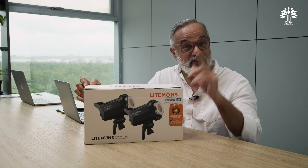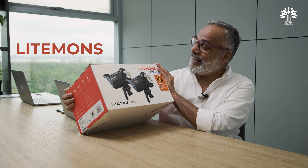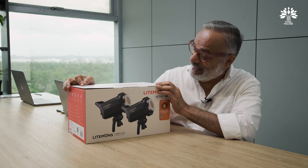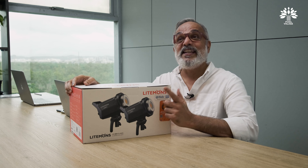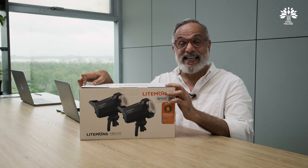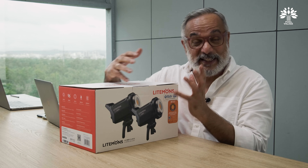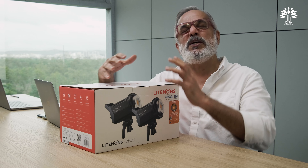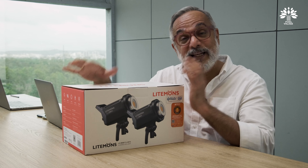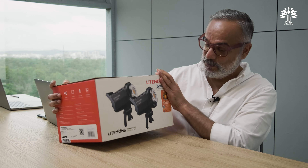As luck would have it, we got something just in time — called the Lightmons. It sounds like a Malayali Christian name! From the logo it looks like they mean 'lighting monster' — not because of its size. It's actually much more compact than the SLS, way smaller than the new VL series, and way smaller in terms of price too, without compromising quality.